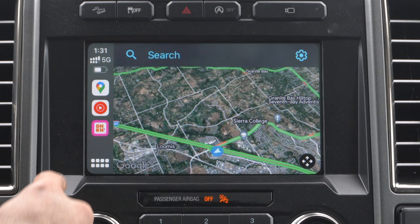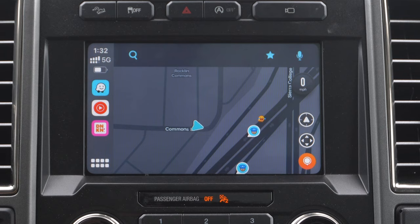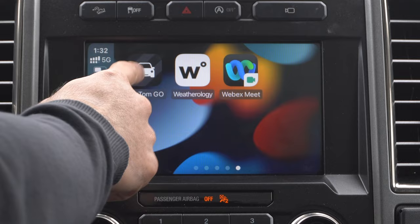And then you also have Waze. Waze is pretty cool — it's a community-based navigation app that works really well. The community can tag speed traps if they notice there's a cop in a certain location, like you can see right here. You can also report things like an accident, a car, a speed trap, and so on. But an underrated third-party navigation app is TomTom Go Navigation.